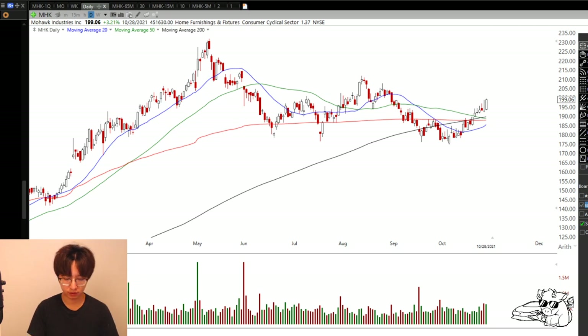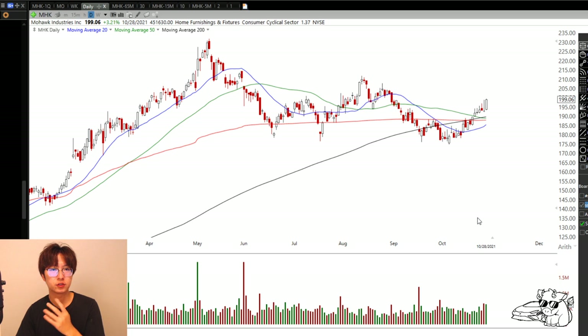Hey guys, it's Forte. Let's get started with the trade idea. We have 8 today, so take out your notebook and your pen and we're going to get started. I've just finished scanning about 970 stocks that are on options. There's a lot that I got to keep an eye on, but these are the 8 that I think are tradable. 7 out of 8 are tradable tomorrow. One of them could be tradable tomorrow. Let's get started.